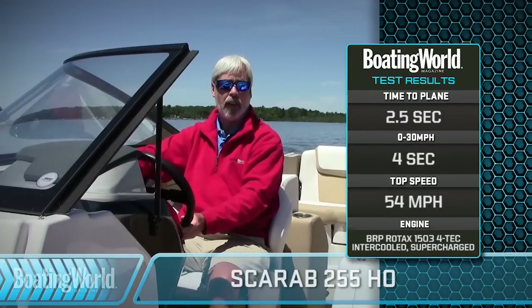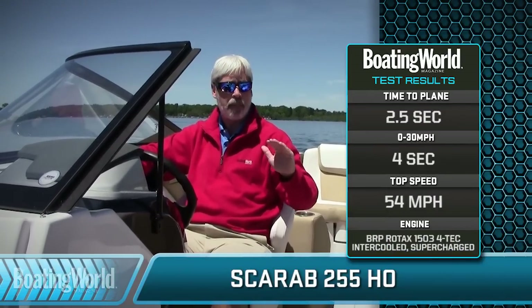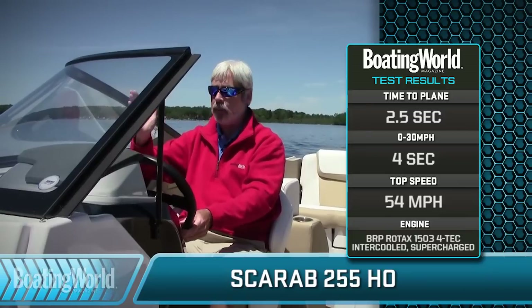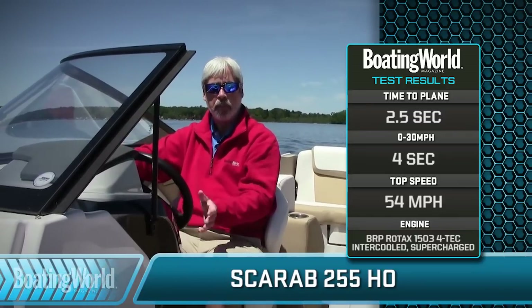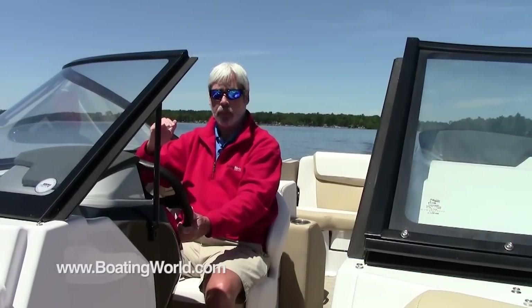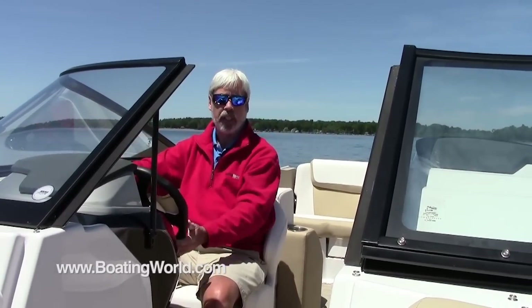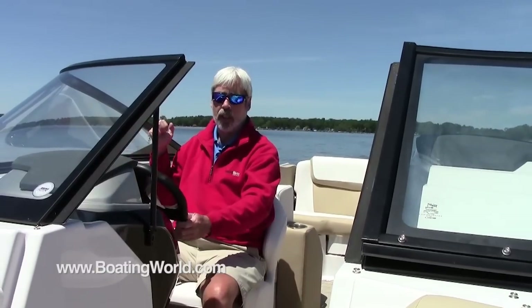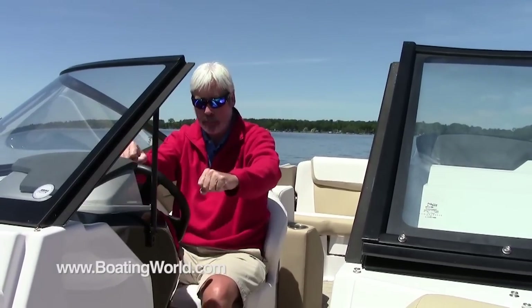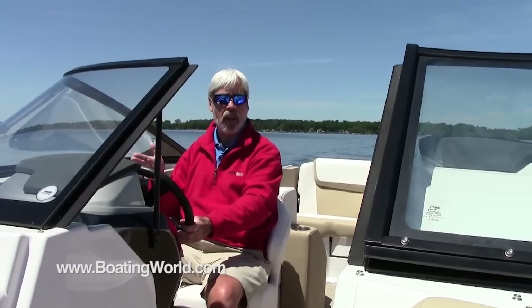On plane in 2.5 seconds. One thing I really loved is the fact that the bow just barely came up — you never lost the view of the horizon, so it was a very subtle event. It got to 30 miles an hour in 4 seconds flat. What I really liked was the smooth acceleration, which will come in really handy when you're towing skiers. Some jet boats are so abrupt it tends to pull the skier's arms out of their socket. This has a nice smooth roll onto the power.